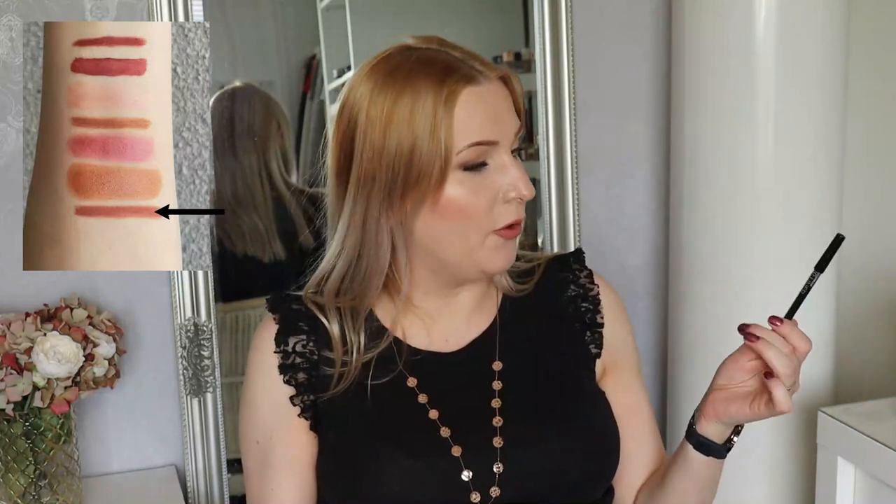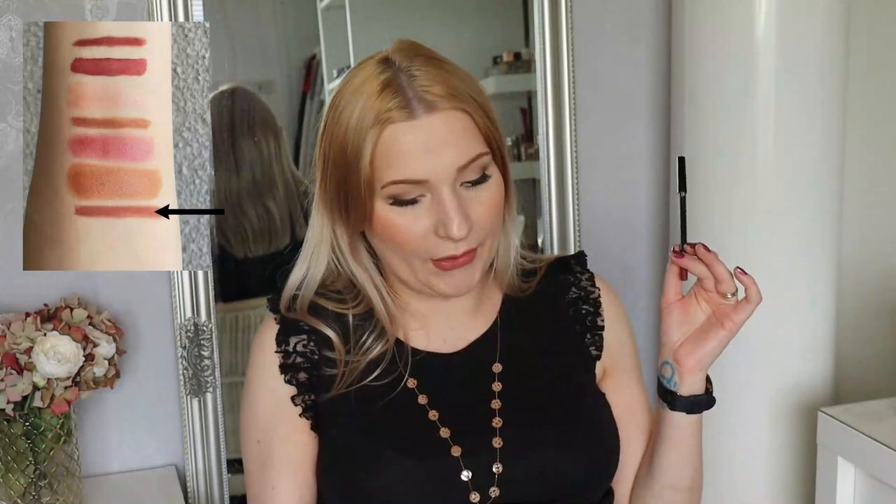Then another lip liner: the BH Cosmetics Waterproof Lip Liner in Earthy — used five times. I'm actually surprised I used it that many times because it's quite close to the Gosh lip liner I'm panning. This one is just a little bit lighter and maybe slightly warmer, and I think it works best with my peachy lip products, which is probably why it got that many uses.